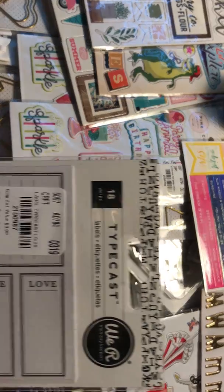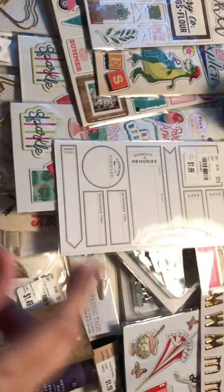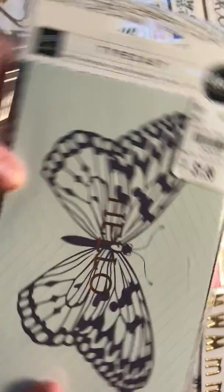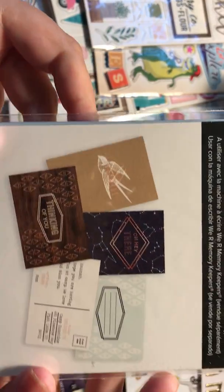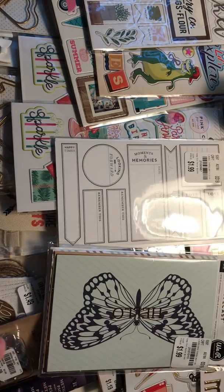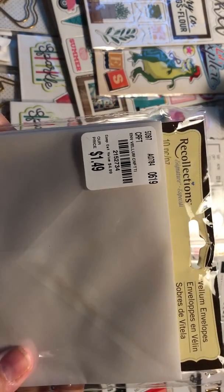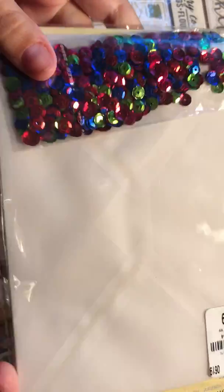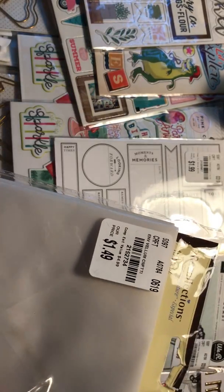Here we got the Typecast little labels. And then these cards and envelopes from Typecast — this butterfly, and you get a couple others on the back. Then I saw these vellum envelopes — I love them, they're so cute and they came with a bunch of sequins too. $1.49, you really can't beat that.